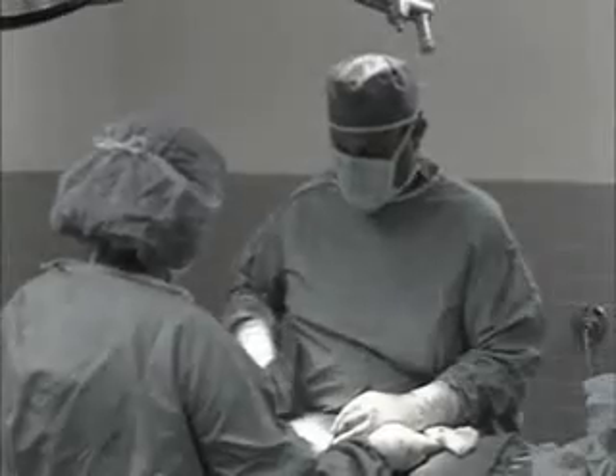Historically, if you suffered with venous reflux, the only treatments available were compression hose, which are very uncomfortable and cumbersome and treat the symptoms only, not the cause, and a surgical procedure called vein stripping.